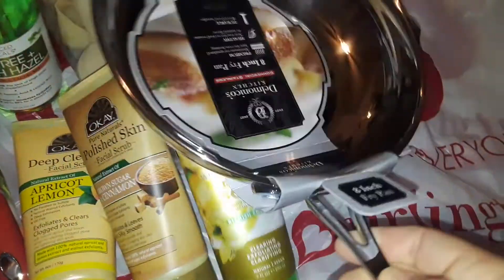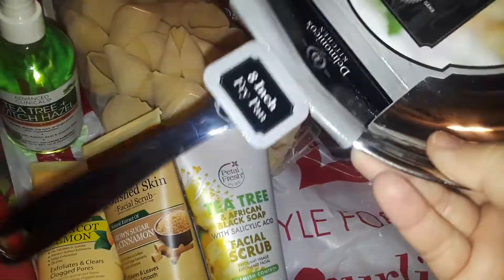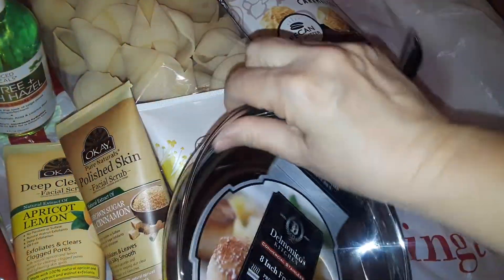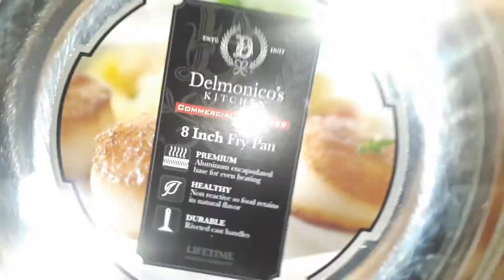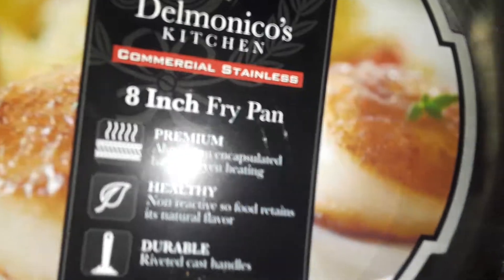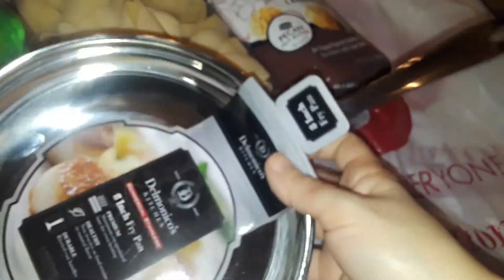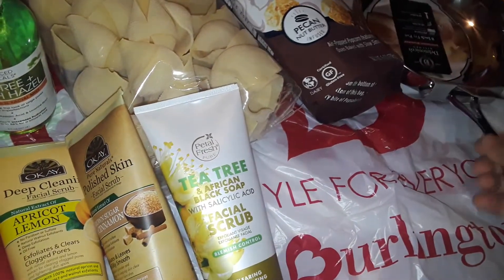The next thing I picked up at Burlington was this silver, really heavy, beautiful pot — it's a frying pan, actually. It's an eight inch frying pan and it's so nice. It's very heavy with a nice silver handle. This one was $12.99, I had to pick that up. They have a lot of nice pots and pans there, guys.